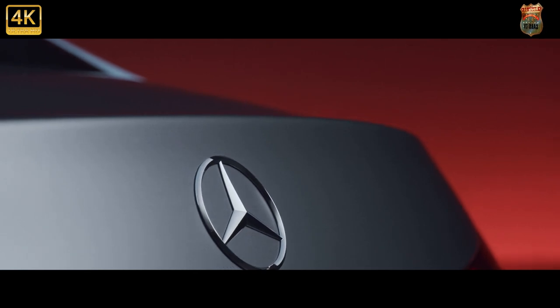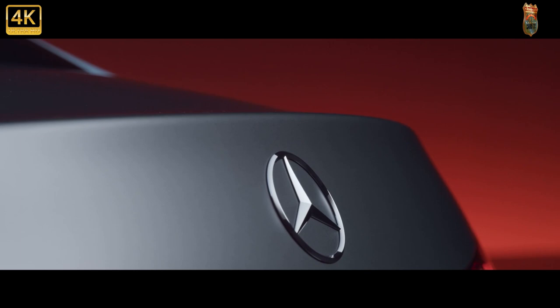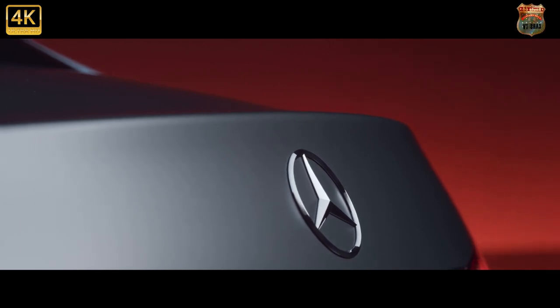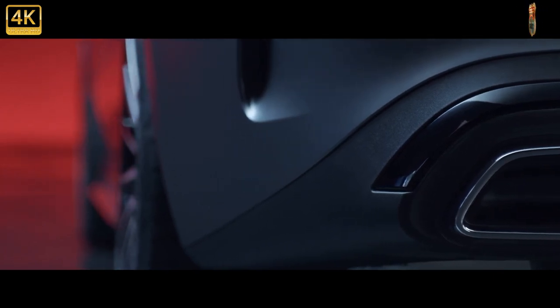The adaptive dampers our European counterparts get aren't available over here. UK-spec cars also don't get rear-wheel steering, but we didn't miss that too much. It felt well-weighted in our hands, steering precisely and confidently into corners.